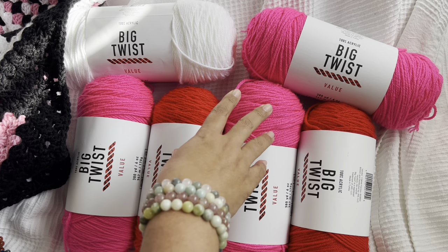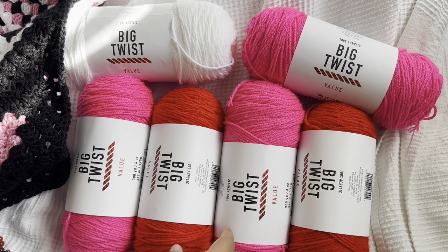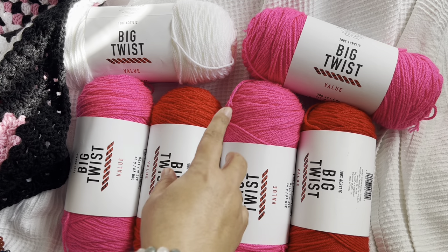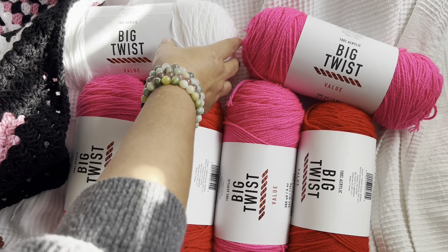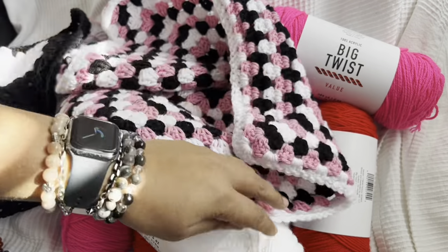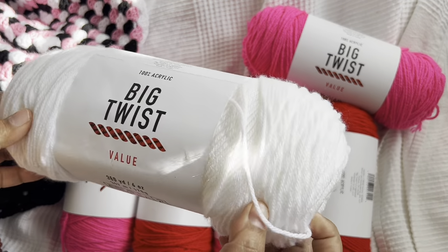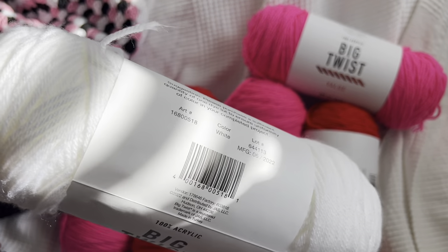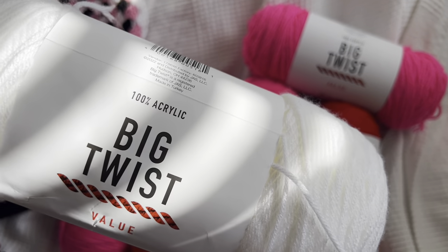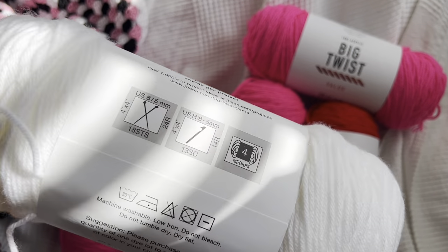So let's get to this giveaway. This giveaway was a you-pick giveaway — I think it was four skeins, maybe five. Anyway, it's a you-pick yarn giveaway with Big Twist Value yarn. Big Twist Value is fabulous — this is all Big Twist Value yarn, I love it. It's softer than Super Saver and you can sometimes get it for $2.50 per skein at Joann's. It's 100% acrylic, 380 yards, a four-weight, five-millimeter hook.